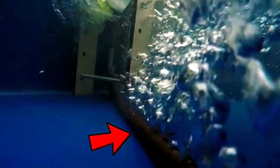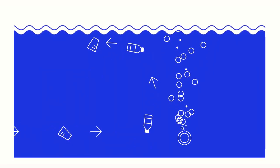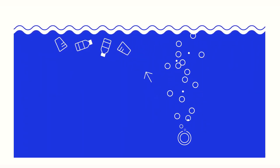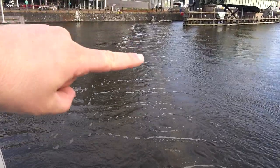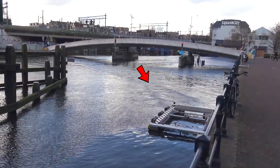Basically, it's a bubble screen created by pumping air through a tube with holes. This tube is placed on the bottom of the river or canal and acts as a screen of bubbles in the water, which pushes waste to the water surface. By placing the barrier diagonally in the canal, the natural current directs the waste to the canal side.